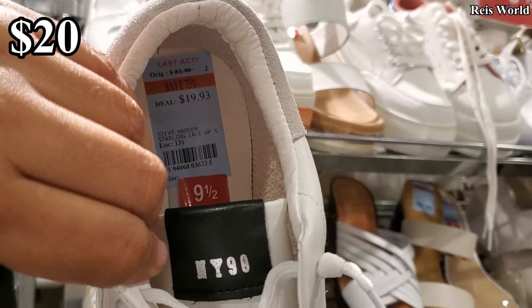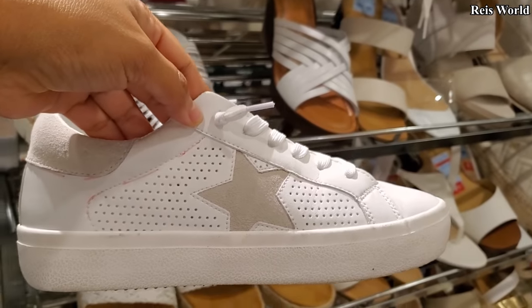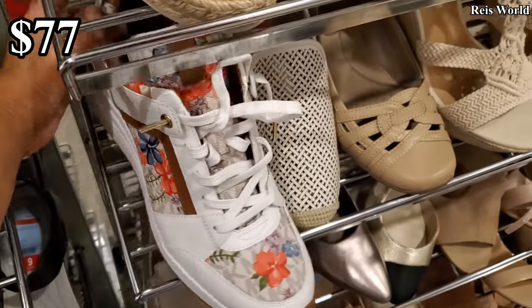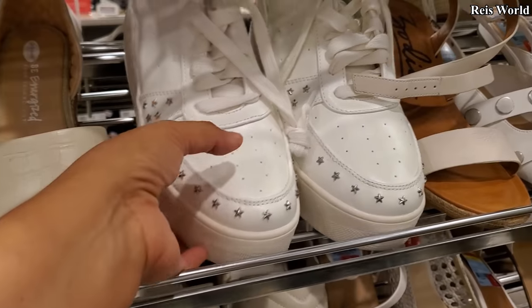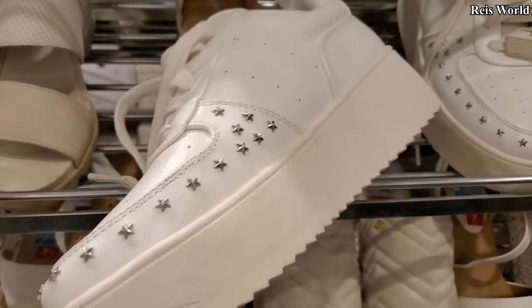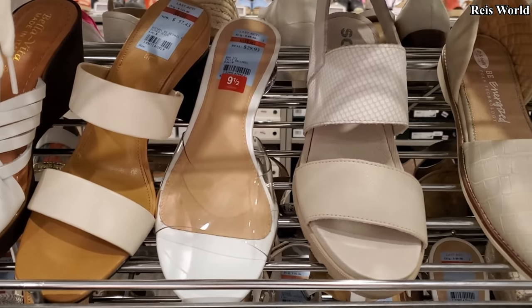$20 — there's Steve Madden, the white. Michael Kors, $77, had the floral print. We've seen this star-studded one — how much is this now? $20, $70 off from $70. And I believe this might be Wild Pair — $29.